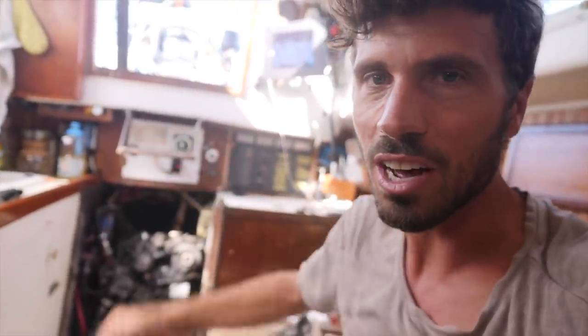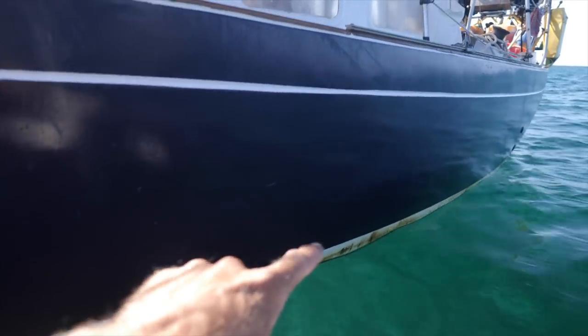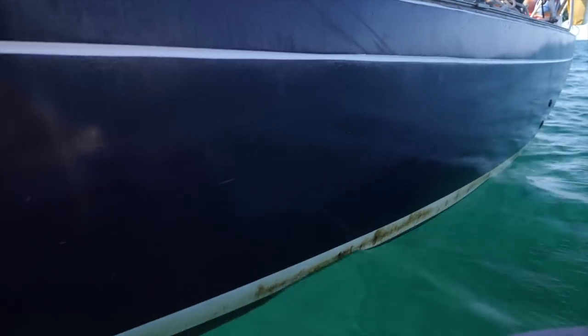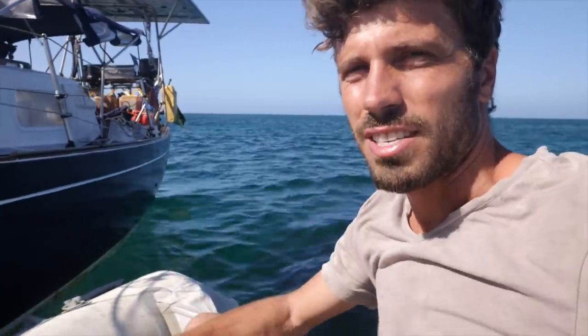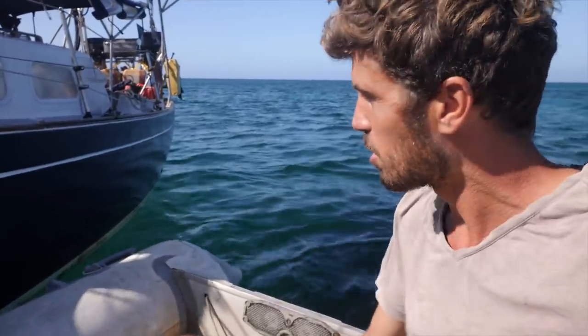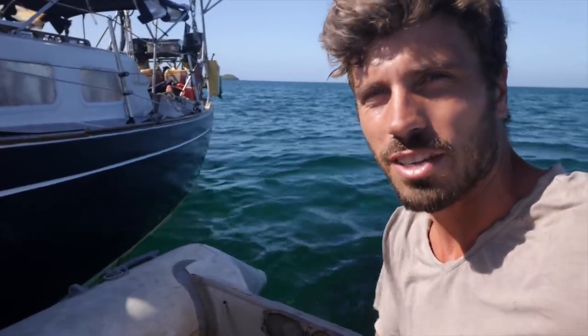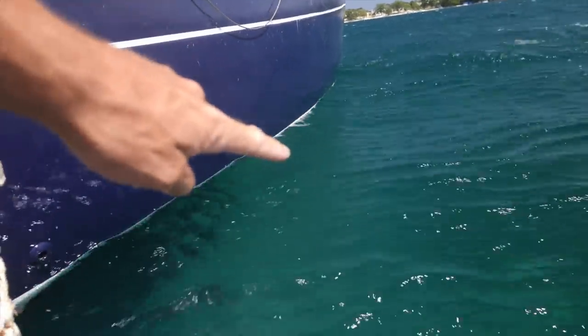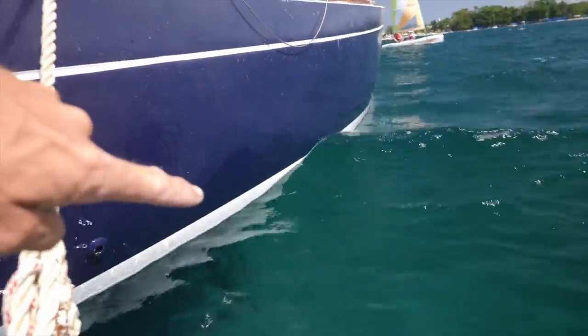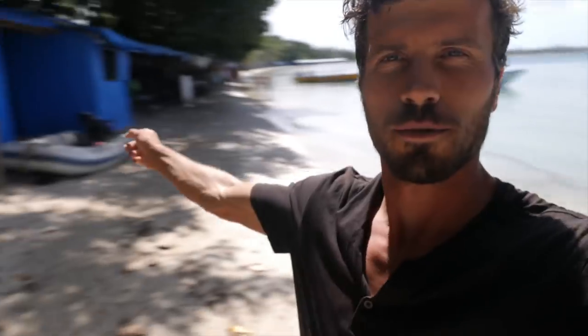Look at the white stripe on my hull — from just three days, look how brown it is. I have to be honest, I'm a little OCD, or artistic, maybe both. I cannot handle this. I need to clean this before we go into town. I cleaned the hull inside the water and look at that nice bright waterline. My mind is at peace again.